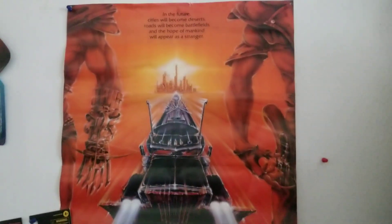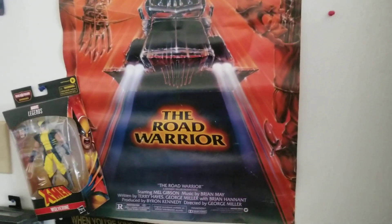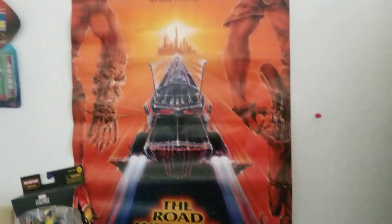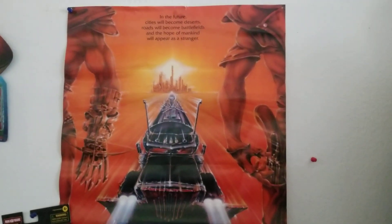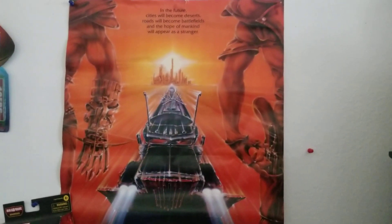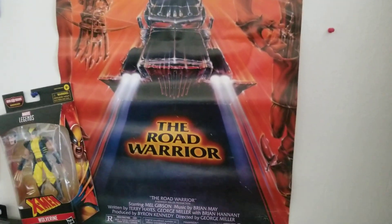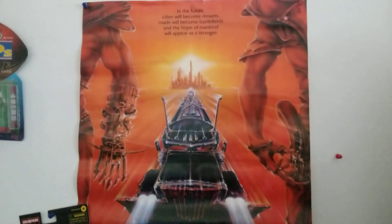This is an original Road Warrior poster that was given to me when I saw the Road Warrior — maybe it was opening night. This was at the UA theater on Alvarado Street in Monterey, California. Me and my friends saw this, and as you exited the theater they gave everybody one of these posters rolled up. It needs to be fixed, flattened out, and framed. That's an original Road Warrior poster.